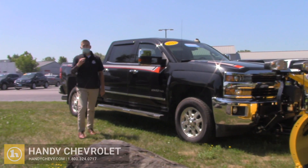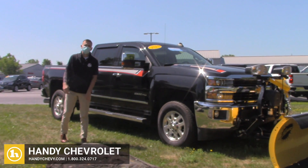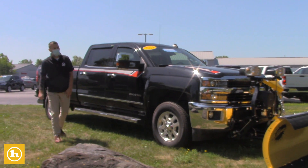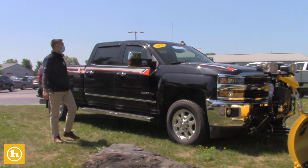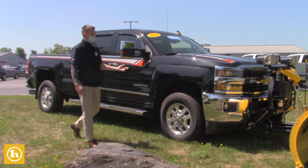How's it going Todd? This is Matt Porter with Handy Chevrolet. I wanted to thank you so much for choosing to inquire with us on this beautiful 2015 2500 HD diesel crew cab LTZ plow truck.